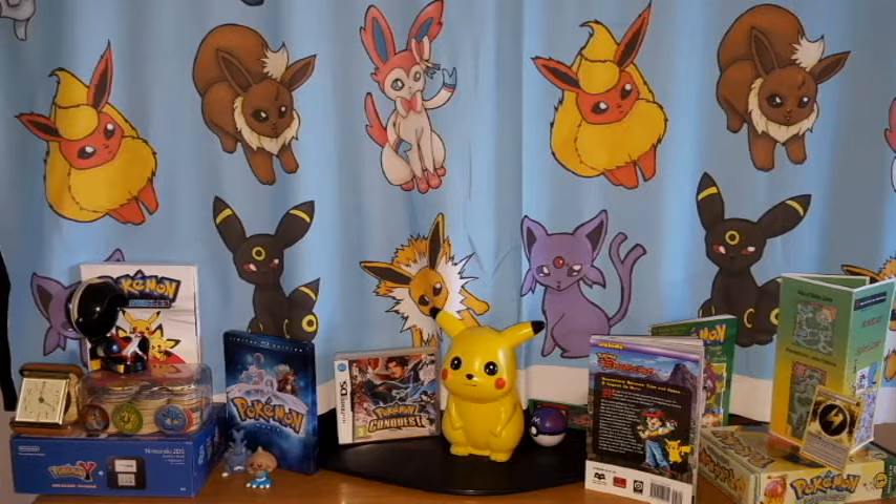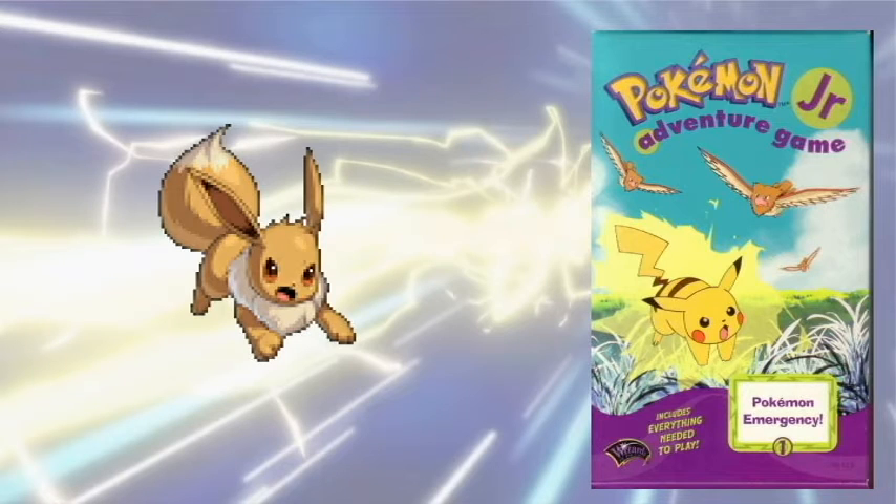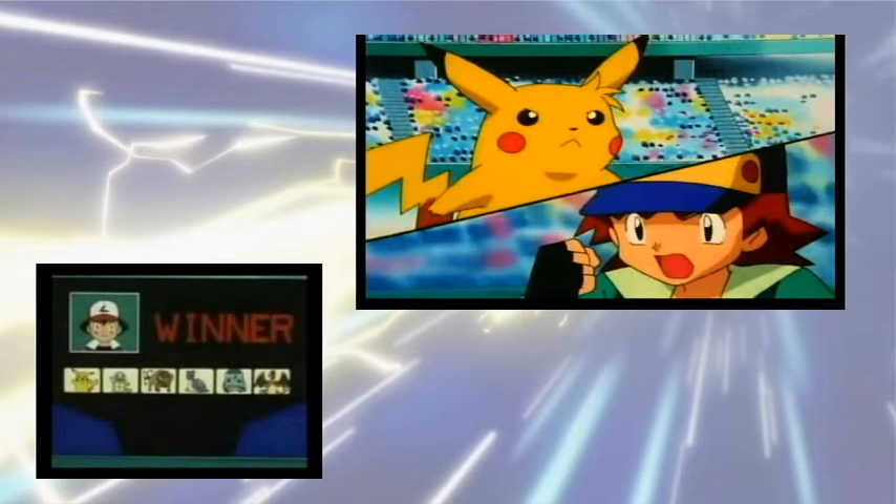The first time I saw Eevee was actually on a card, and it just looked strong — it had this stature of pride. I'm actually quite sorry that they haven't kept that design from the Ash's Indigo League era.